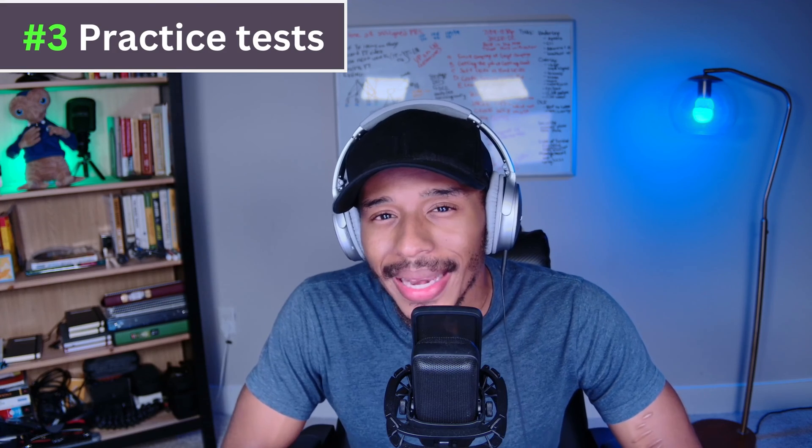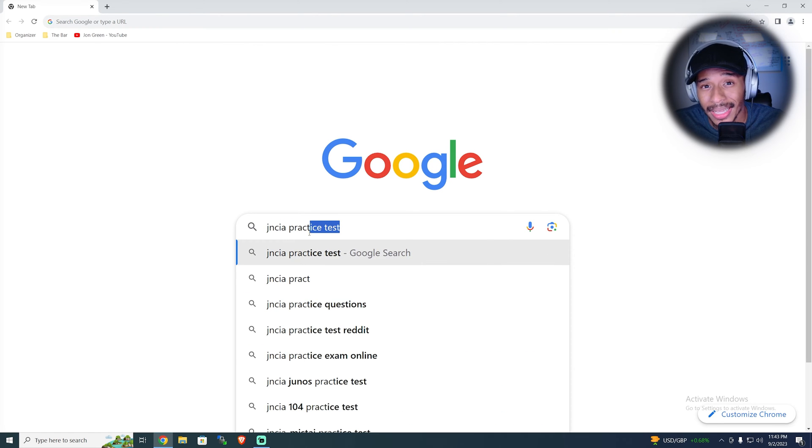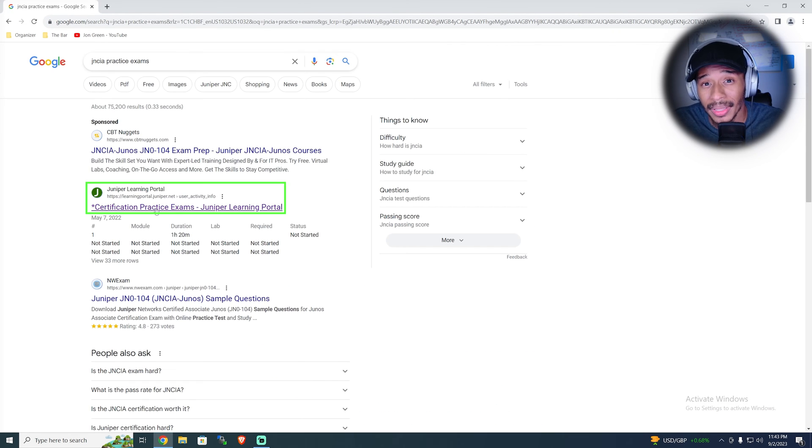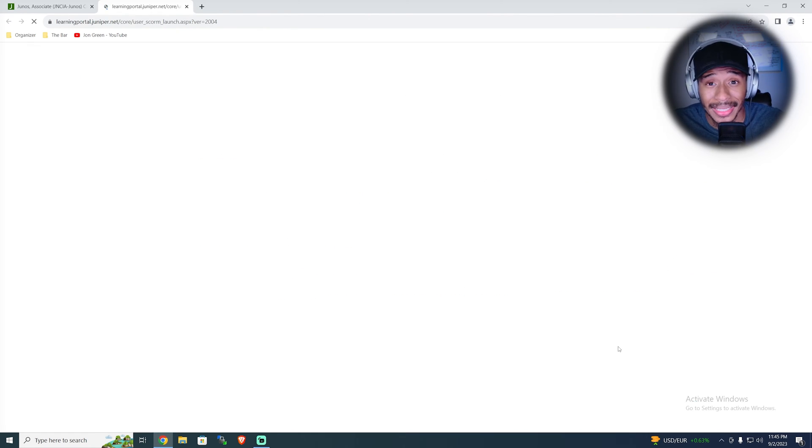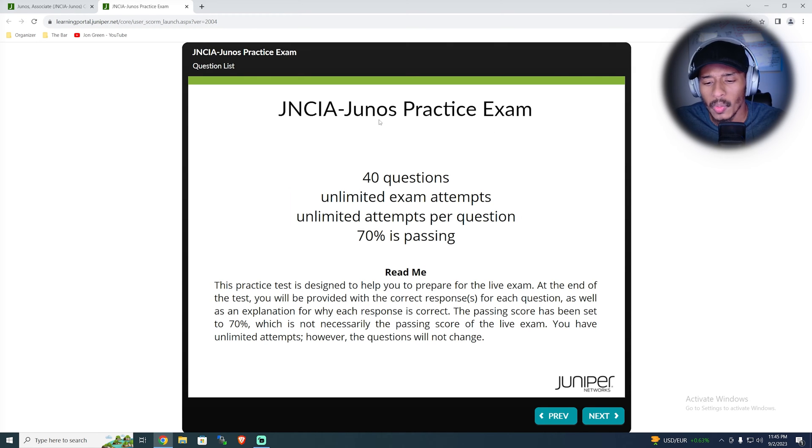Number three, I showed him how to get access to a hidden link on Juniper's website — I call it hidden because I found it a bit difficult to find, though it's probably not for some tech-savvy people. Essentially, this allows you to access the JNCIA practice exam that Juniper has available. You get unlimited attempts, and at the end you can see the correct answers, which allows you to properly assess and gain a better understanding of why those answers were correct, rather than blindly wondering why you got something wrong.